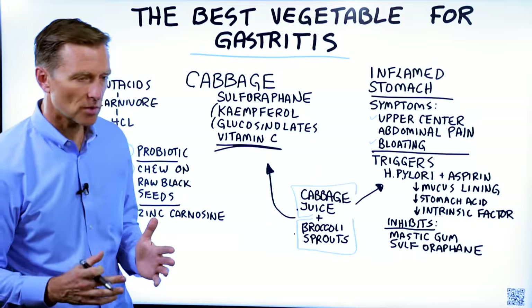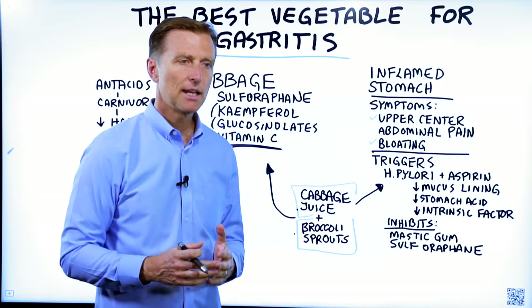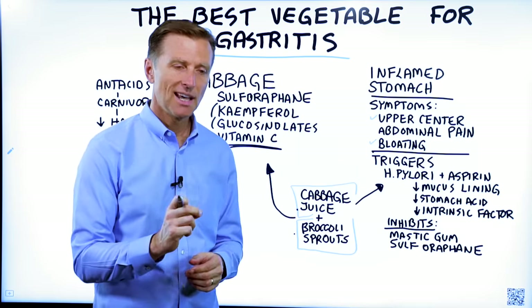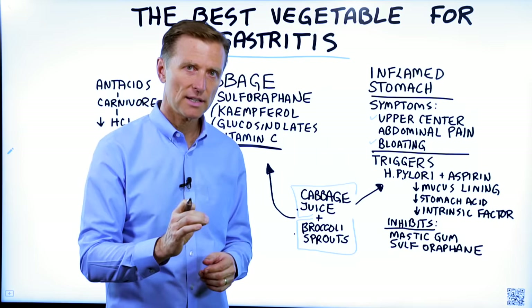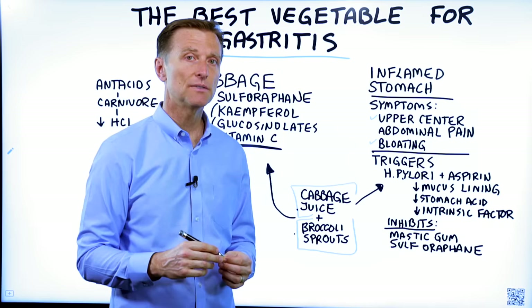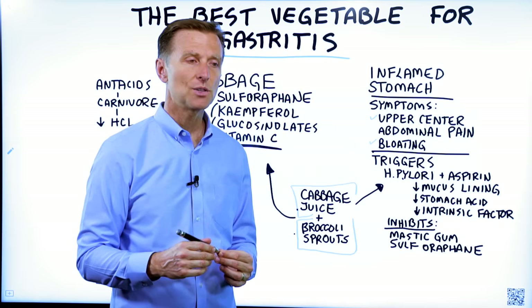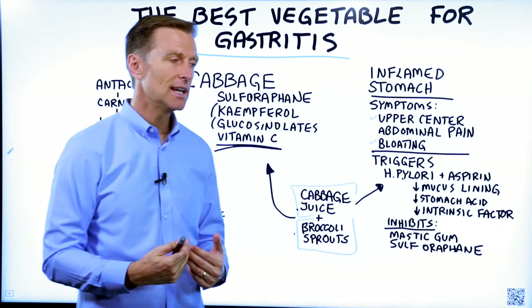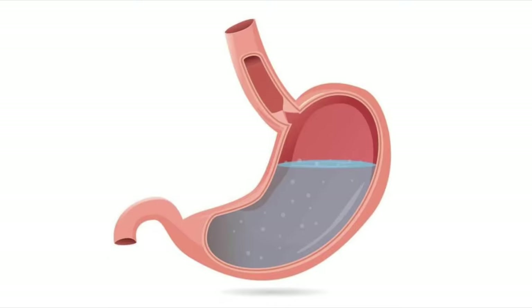Your diet in general, if you have gastritis, is crucial. You just can't eat any food — you have to be very selective, and the food has to be very high quality. You cannot do any junk. You also need to be doing intermittent fasting hardcore, because you want to let your stomach and intestinal tract have a chance to not be exposed to food so it can heal.